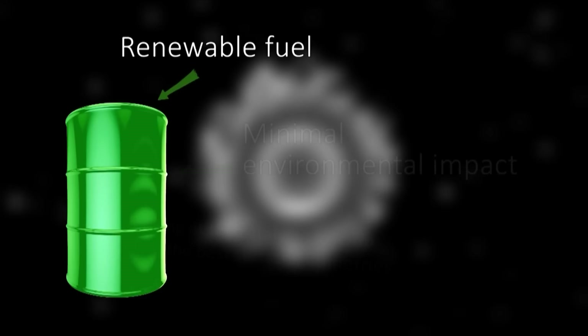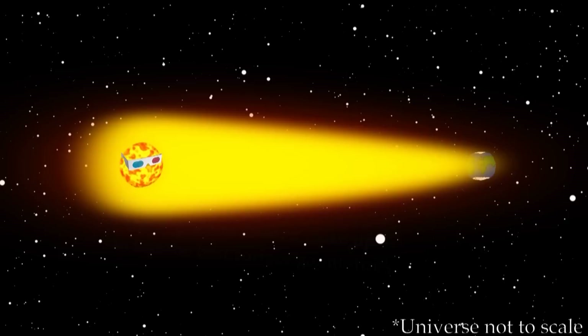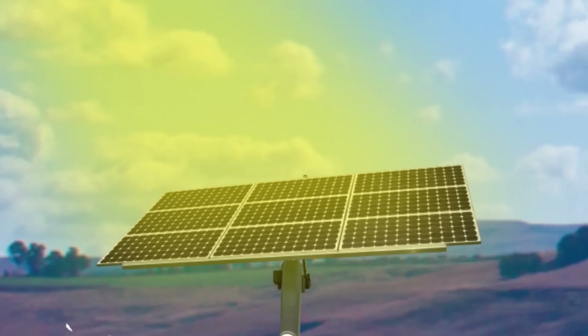Ideally, we want a fuel that is renewable and causes minimal damage to the environment. The sun is one place we can turn to for answers. The earth receives enough energy from the sun in one day to fulfil our energy needs for one year, but we must find a way to harness this huge amount of energy.